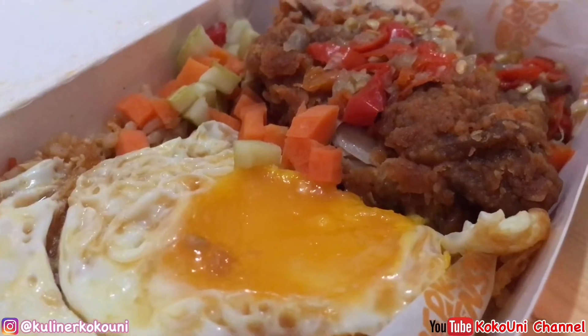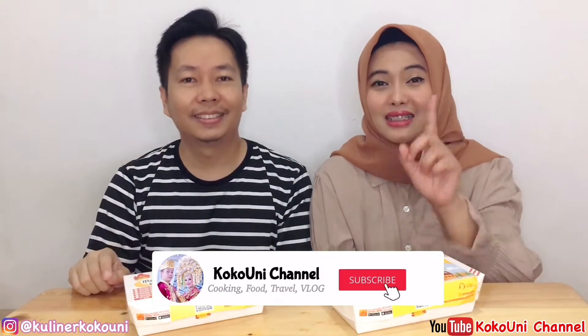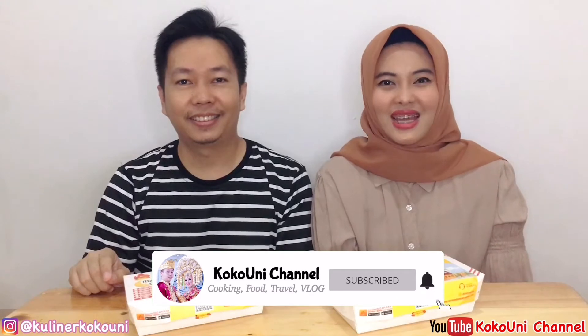Hi guys, welcome back to KokoUni Channel. How are you all doing today? Hopefully we're all in good health. Okay guys, this time we're going to try one of the special Ramadan menus from Geprek Bensu. First up is the Nasi Kebuli Geprek Bensu, and also Nasi Goreng Kampung Sambal NB. Rather than staying curious, let's just try it. But first, there's a subscribe button below — make sure you've pressed it, and also the bell icon so you get notifications for our new videos.